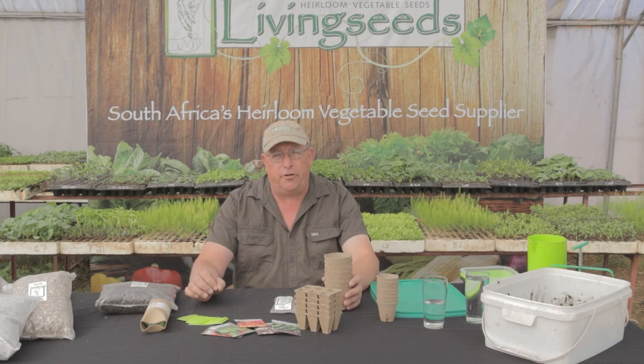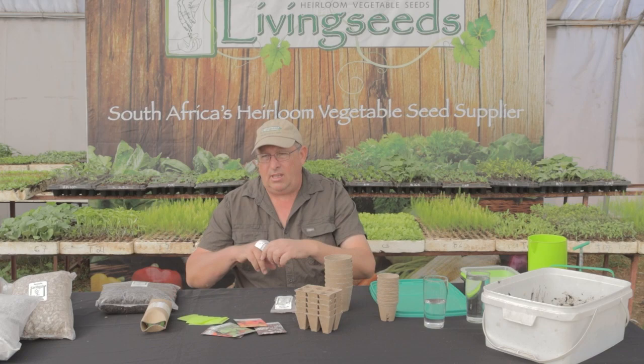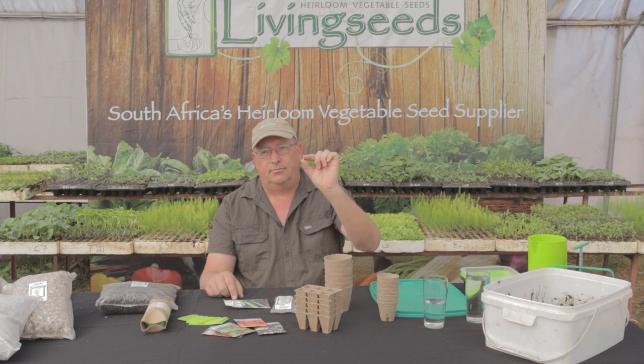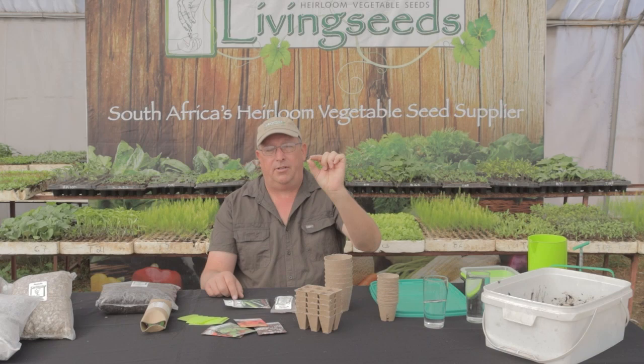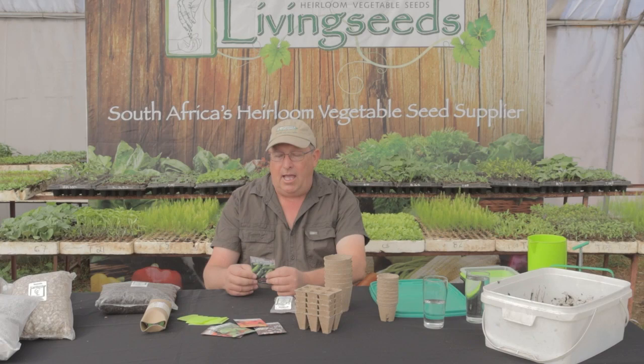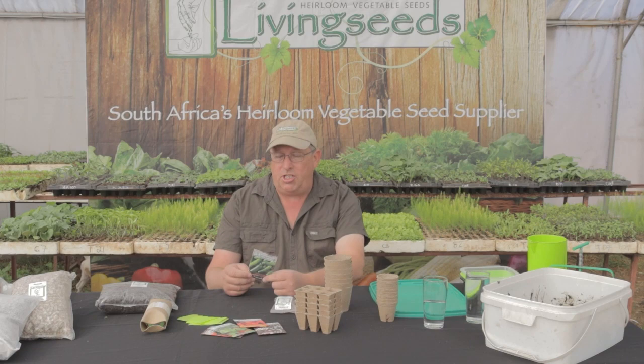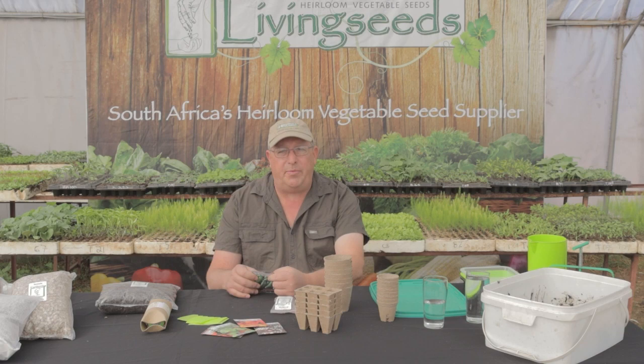The second rule — probably one of the most important, and one that a lot of people get wrong — is planting depth. Let's open this cucumber seed. The rule is very simple: you plant the seed three times deeper than the seed is long. Don't plant this seed five centimeters deep — it's going to struggle to get to the light. That's the general rule; it gives you the perfect germination depth.